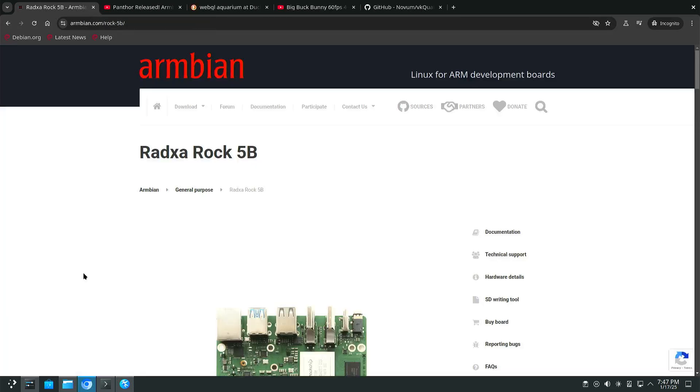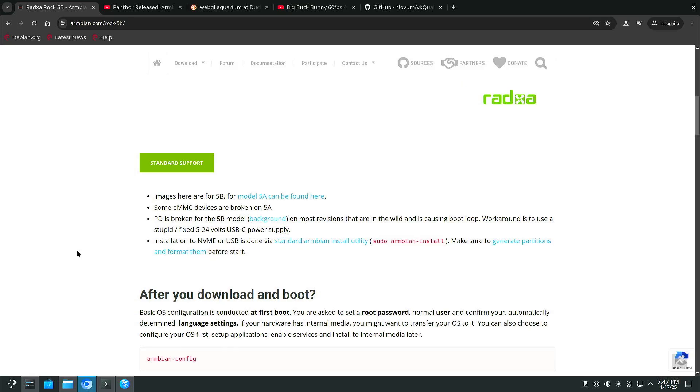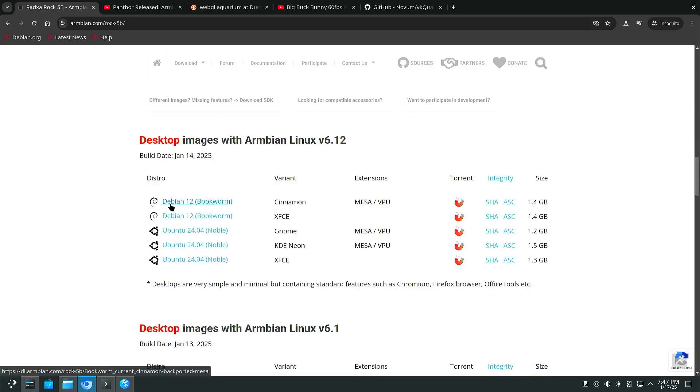If we go to Armbian — for instance the Radxa ROC5B — you can see that they recently uploaded an image with kernel 6.12. You have the option between Debian 12 or Ubuntu 24.04, and I went with KDE.